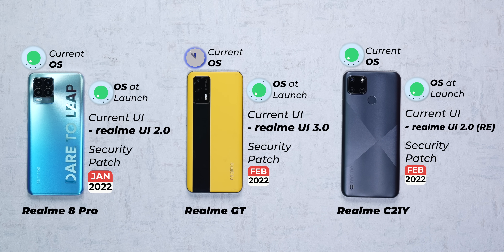Realme, on the other hand, is doing fairly okay, considering that the Realme GT is already running Realme UI 3.0 based on Android 12. It also has the latest February security patch update, which is a good thing. It got it recently, and we must laud that.